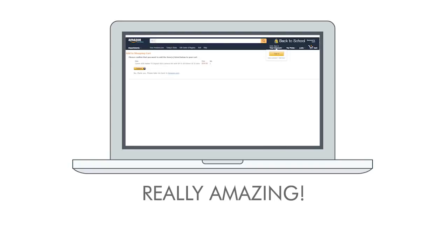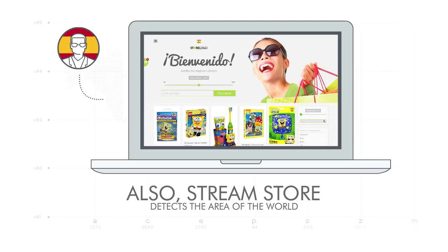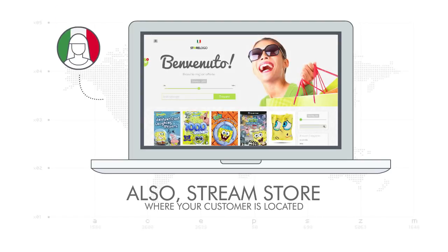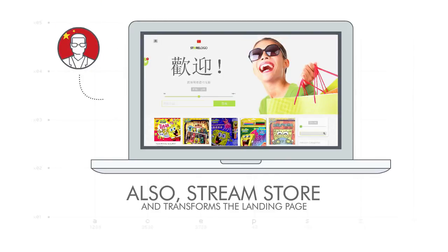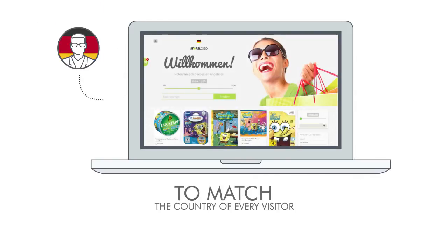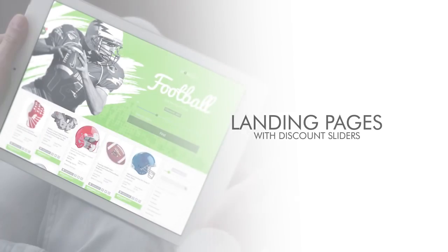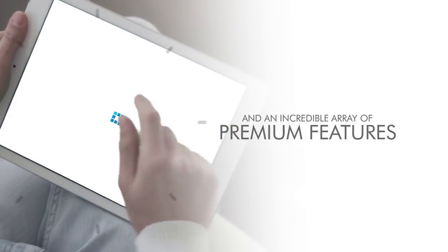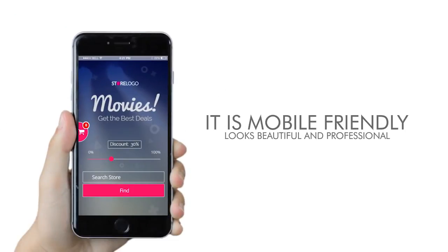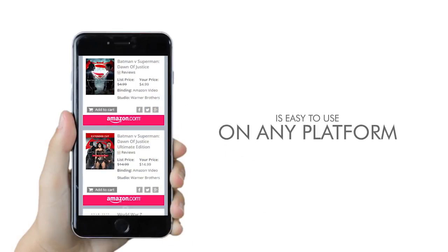It is really amazing. StreamStore also detects the area of the world where your customer is located and transforms the landing page, product page, and branched affiliate links to match the country of every visitor. StreamStore also comes with landing pages, discount sliders, and an incredible array of premium features. It is mobile friendly, looks beautiful and professional, and is easy to use on any platform.